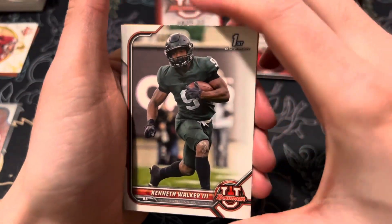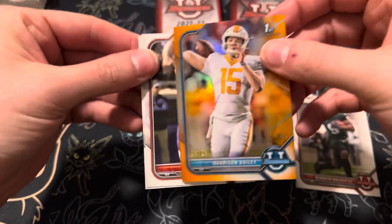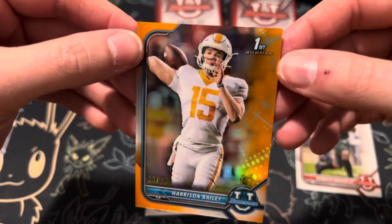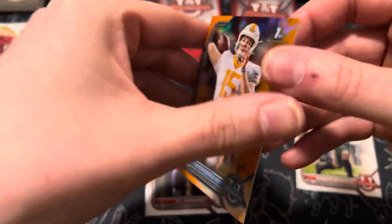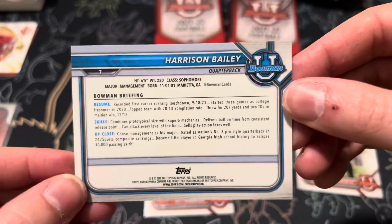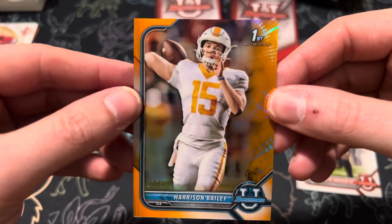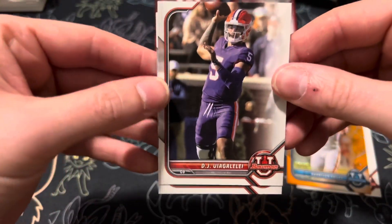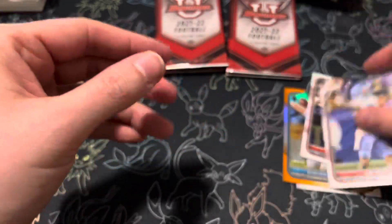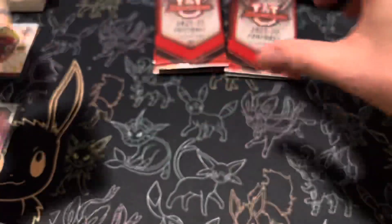All right, moving on. We got Kenneth Walker. And then we have a very low number card here of Harrison Bailey of Tennessee, quarterback, numbered out of 25 — that's a good one there. I'm not familiar with him but hopefully he's going to be good because that's a nice hit. Now we got Ugalele again, and Sam Howell, numbered out of 25 — that's pretty low. Looks like it was an orange parallel.